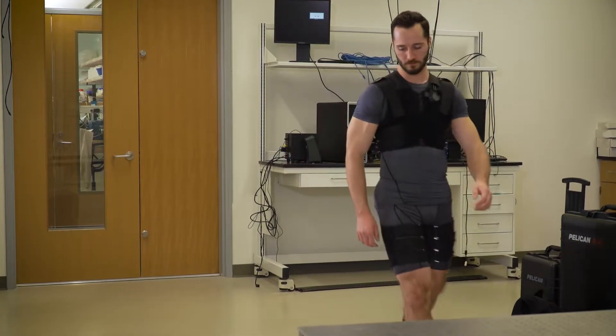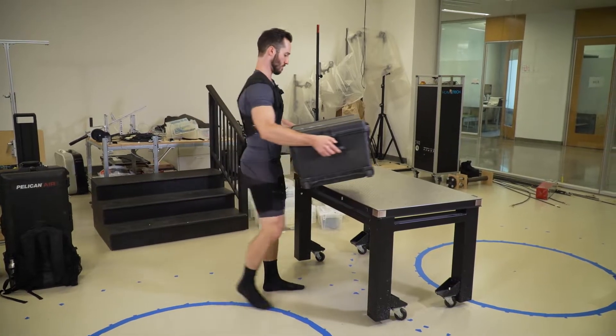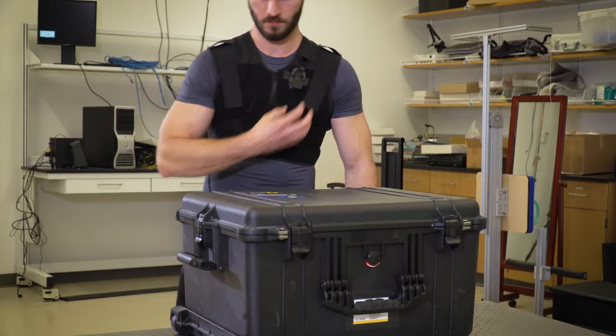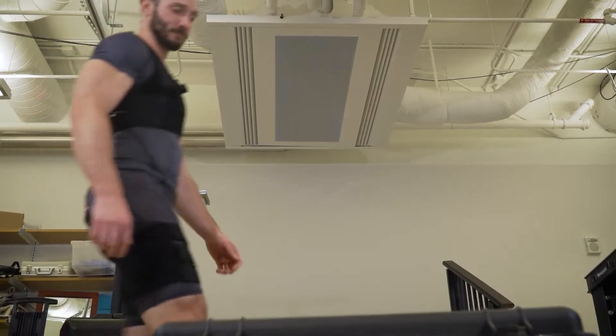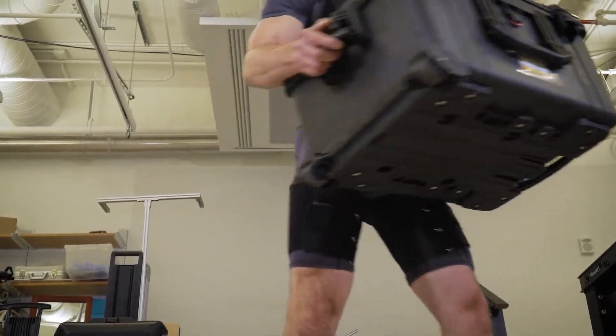The team has tested the device in a study where they had participants lean forward and lift 25-pound and 55-pound weights while holding their position at 30, 60, and 90 degrees. They've found that it can reduce the muscle activity of the low back muscles by between 14 and 43 percent.